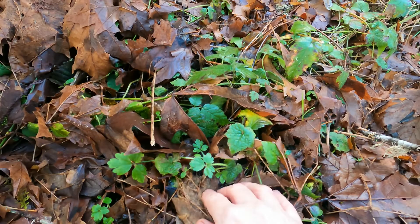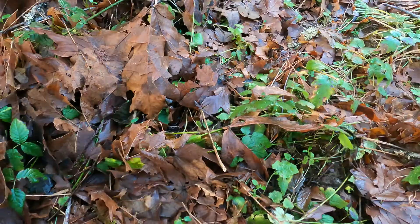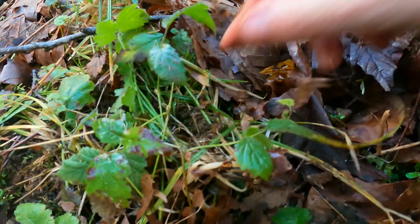This is a buttercup. It has these alien roots. I don't see a lot of it here, but I know where to find a whole bunch of it.